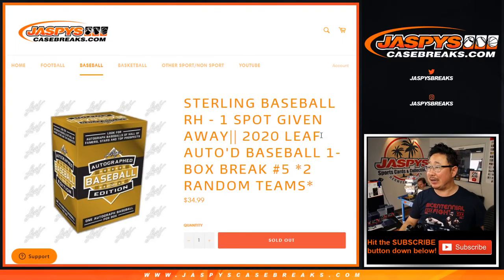Hi everyone, Joe for JaspiesCaseBreaks.com, coming at you with a one-box break of 2020 Leaf Autographed Baseball.